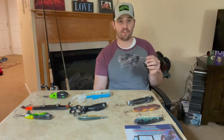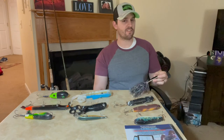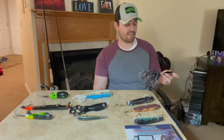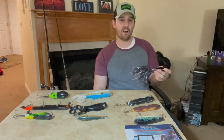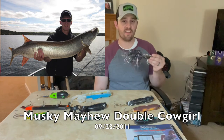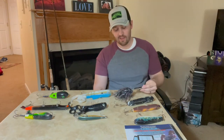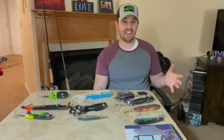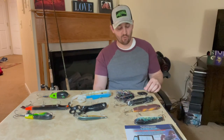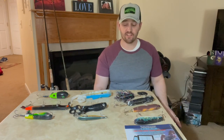I have certainly caught fish on the Double Cowgirl as well. I'll put up a picture of a 43-incher that I caught on the bucktail. This is really one of those baits that shines for me during the midsummer months during the warm water period. I try not to fish when water temperatures exceed 80 degrees, but when temperatures are in the mid to upper seventies I'll throw that Double Cowgirl — say July into August — and I've had some pretty good success with it.